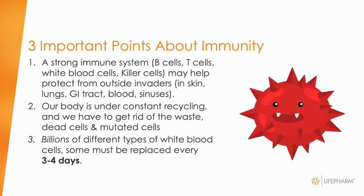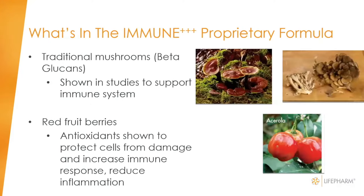We don't want foreign invaders to cross into our bloodstream. In our blood, lymphatic system, sinuses, noses, and mouths, these protective immune cells work to keep foreign invaders out so we don't get sick. We're also recycling — dead cells that have lived their lifetime fall apart and must be removed, as must mutated cells. The turnover of these billions of immune system cells is three to four days, so we want to continue to replenish the nutrients that propagate a good immune cell family of functions.